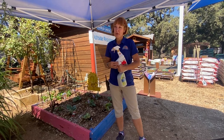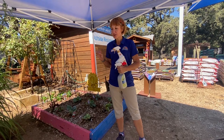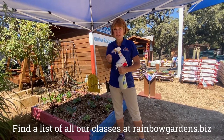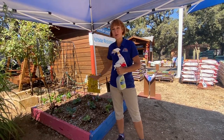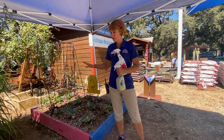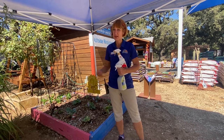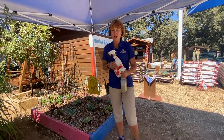Molly Keck, our Bexar County Master Gardener entomologist, did a class the other day and suggested applying even before the cabbage loopers show up. She said: you live in Texas, you plant this, they're going to show up — so just go ahead and start applying it and get on a regular schedule.